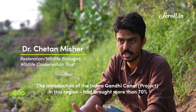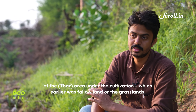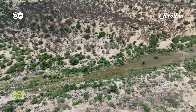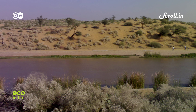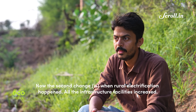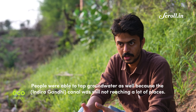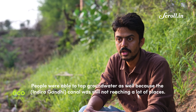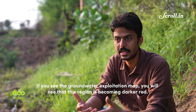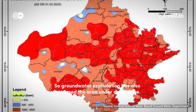The introduction of the Indira Gandhi Canal and canal irrigation brought more than 70 percent of the area under cultivation — land that was earlier fallow or grassland. Post-independence, successive Indian governments took large-scale measures to green the Thar, focusing on afforestation and vast irrigation projects. Then, when rural electrification happened and infrastructure increased, people were able to tap groundwater in areas the canal still didn't reach. Borewell water became the second most used irrigation option. If you see the groundwater exploitation map, you will see this region is becoming darker red — groundwater exploitation has also increased the area under agriculture.